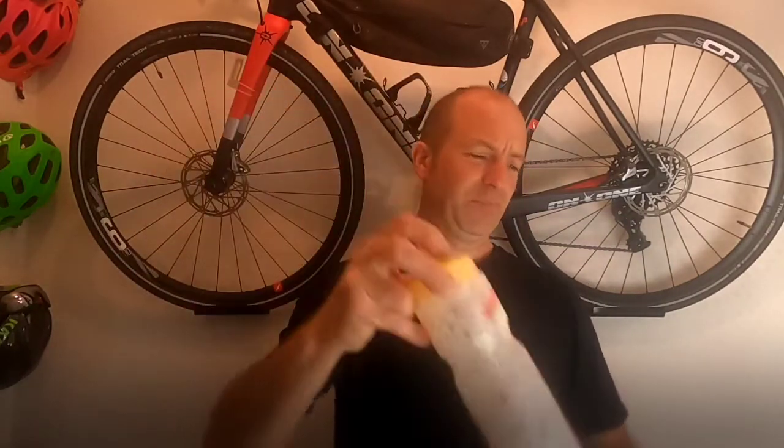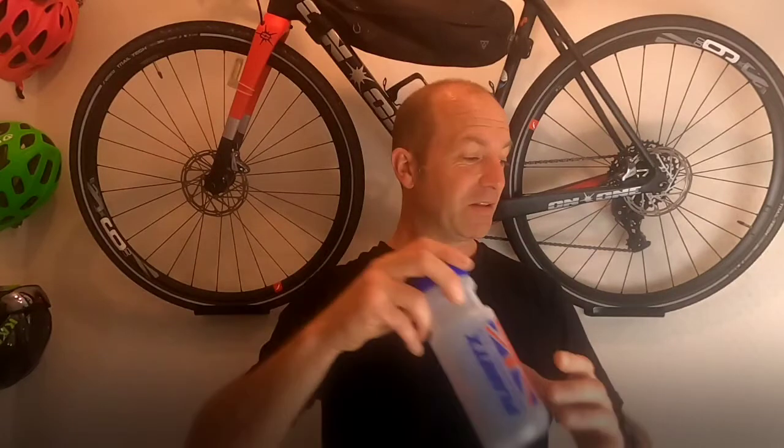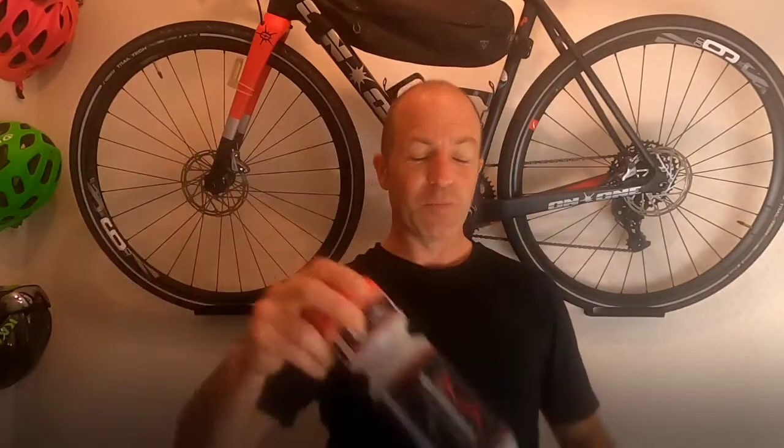Cycling bottles, bidons, or whatever you want to call them — what is the solution? Because I have to keep buying them, or you get them free, or you win them. We have bikes in our house and they all have bottle cages on them. You take bottles with water in, you buy more bottles, then they get tired and filthy. You put them in the dishwasher and they go yellow, and you keep buying them and they just keep arriving. I can recycle these bottles, that's fine, but what's the point of keep buying them?